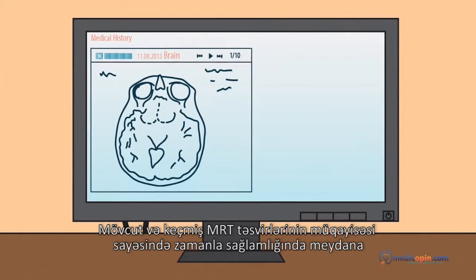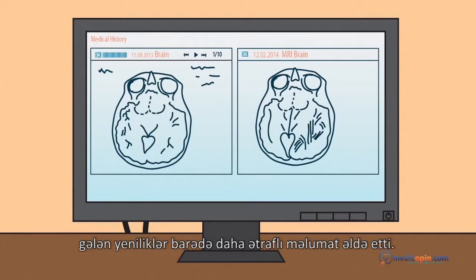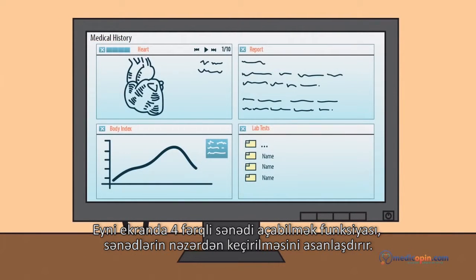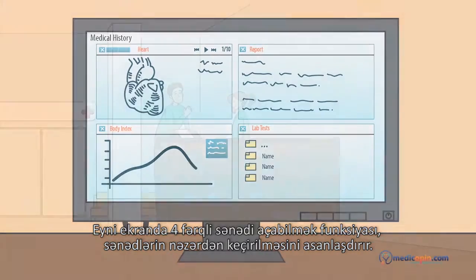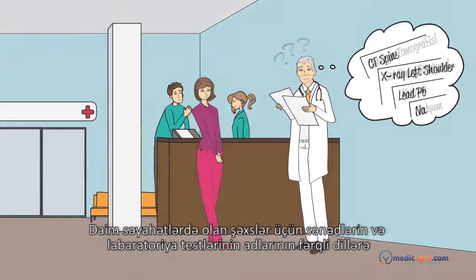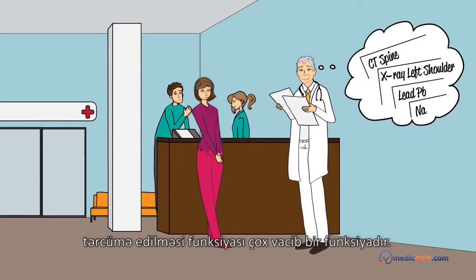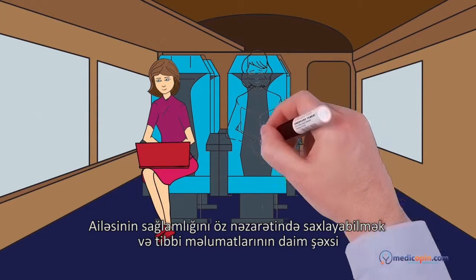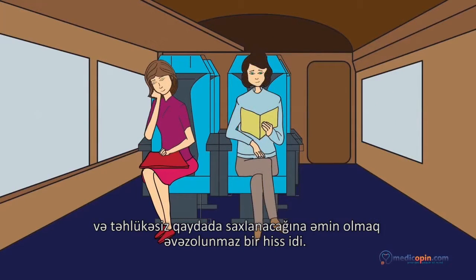Comparing MRI scans from past and present images showed the progress that has been made. Opening four different documents on the same screen made it easy to work on them. Changing main folders and lab test names to different languages is an essential feature for someone who travels a lot. She felt relieved — it was priceless to have control over her family's health, being confident that their information will always remain private and secure.